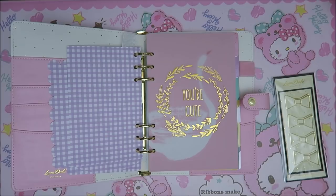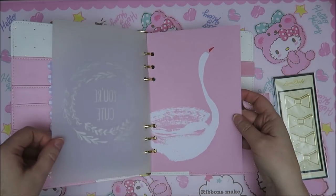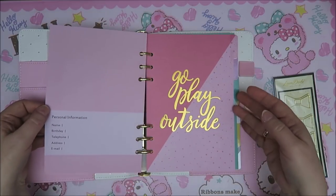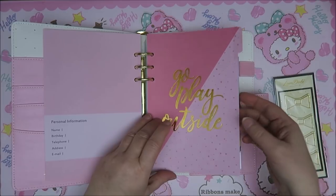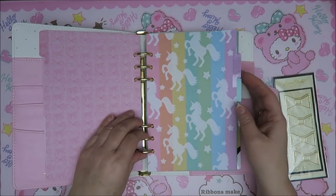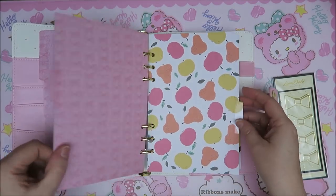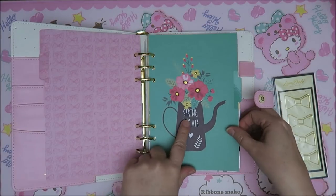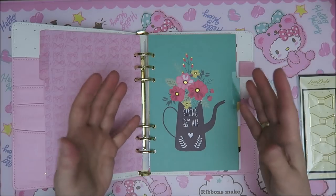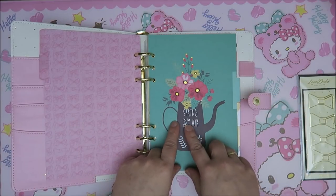Oh my goodness, this is so awesome. Look at this — I saw this picture and I thought, oh, I need this. 'Go play outside.' Oh, unicorns! I love unicorns. Oh my gosh, this is so awesome. 'Spring is in the air.' Spring is in the air — it's just funny when you're Dutch.